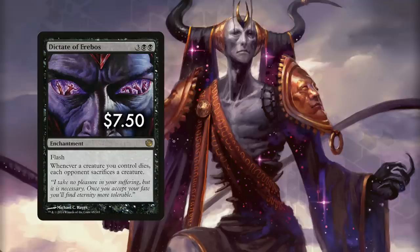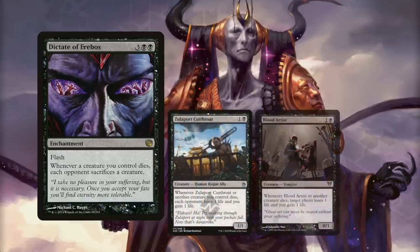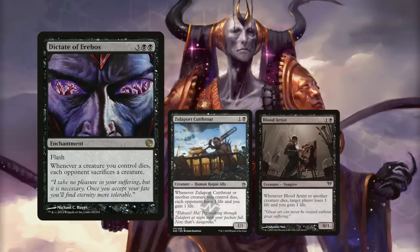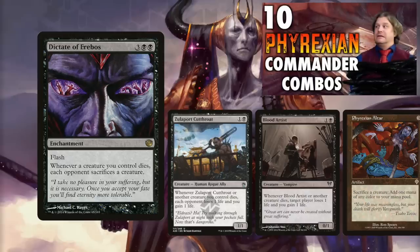Dictate of Erebos is three generic and double black for an enchantment with flash. Whenever a creature you control dies, each opponent sacrifices a creature. This is certainly a must-run in black aristocrat builds where you are always looking to sacrifice your creatures, and with Dictate on the board you wipe your opponents' boards as hordes of tokens get taken to the Phyrexian altar.